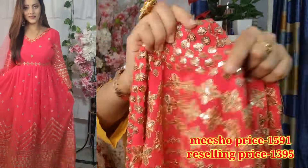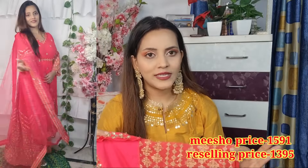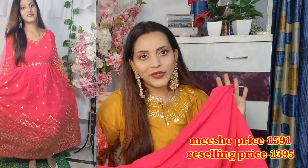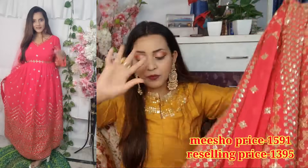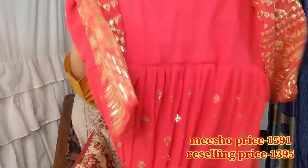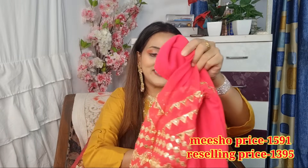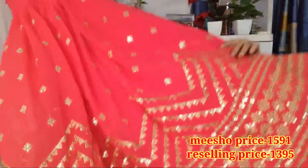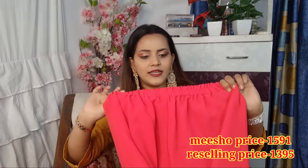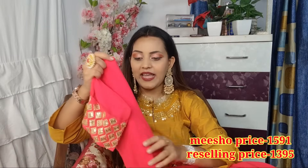The dupatta has very beautiful sequence work. Since it is free size, there is no interlocking, but you will get inner because it is georgette and see-through. Both top front and back have inner work. The bottom is also sealed with an elastic waist — it comes up to maximum L size — and you will get a palazzo or pant.